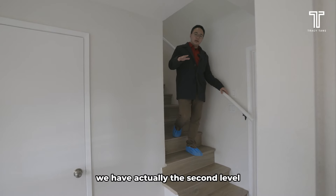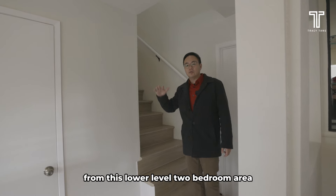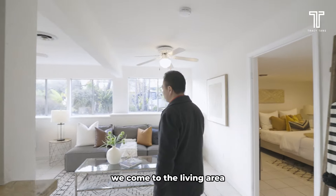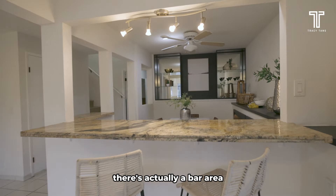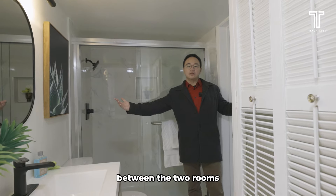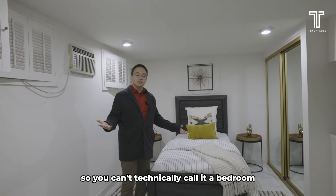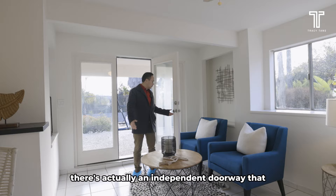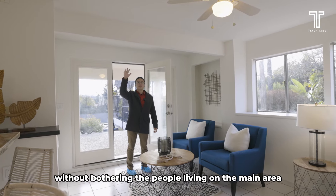This is the third bedroom — the views are fantastic. We actually have a second level. At the top of the stairs there's a door that divides the main area from the lower level to the bedroom area. Here on the left is a laundry room. On the right side we come to the living area — put a sofa and there's still plenty of space. There's actually a bar area. We come into this sleeping area slash studio area. The bathroom area is actually shared between the two rooms. If we come in through the bathroom, you get this other sleeping area. There's no windows, so you can't technically call it a bedroom, but the square footage is definitely there. There are closets and it's fully functional. There's also an independent doorway that your guests or anyone else can come in through without bothering the people living on the main area.